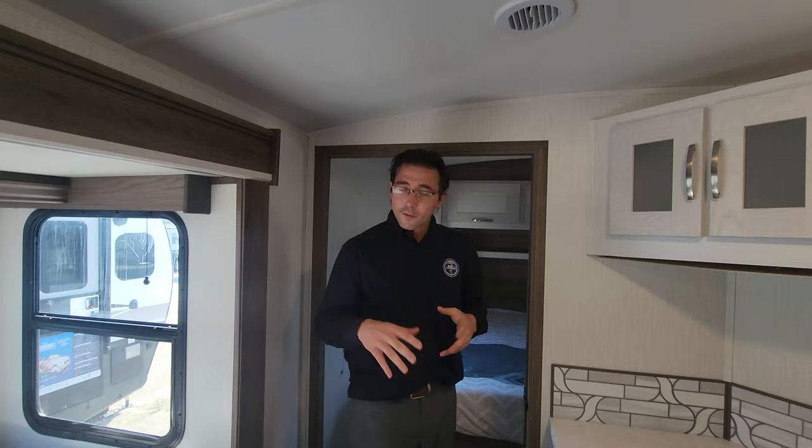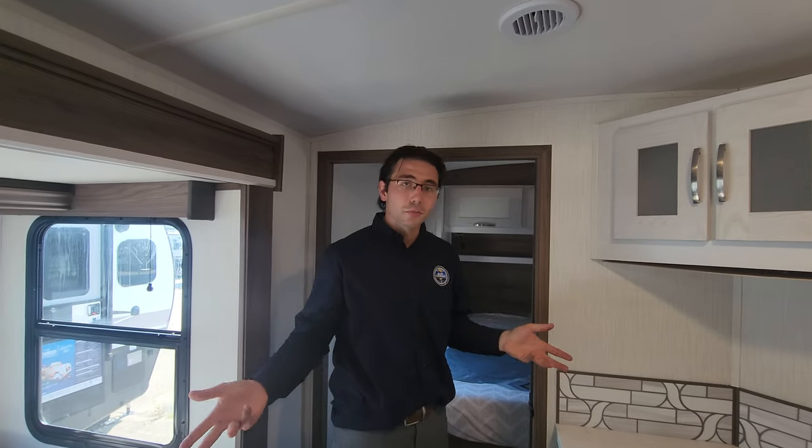Thanks so much for watching. Feel free to let me know in the comments what you think about the Cruiser Twilight — if you already bought one, share your experiences. Feel free to like this video, subscribe, and click that notification bell to get notified when I make videos like this in the future. Thanks so much, take care.